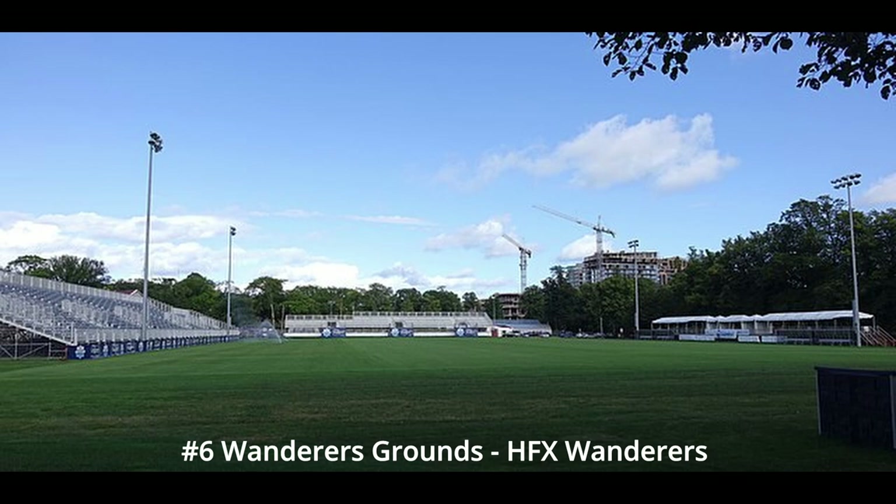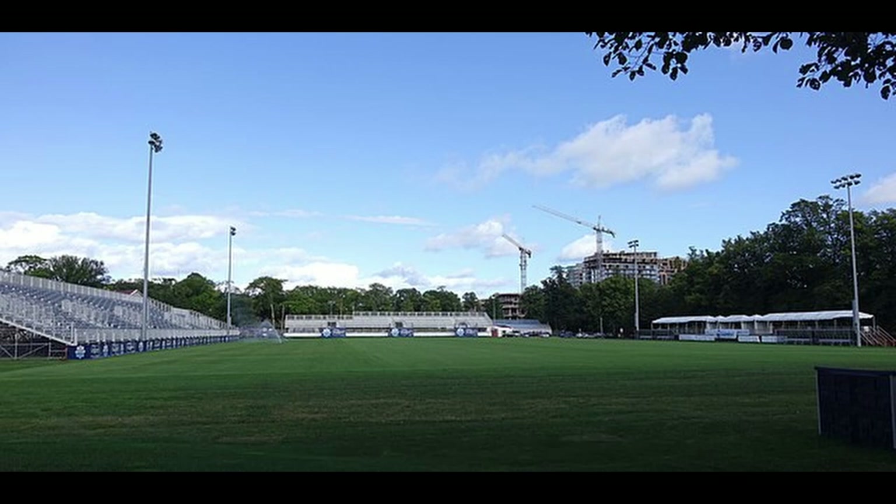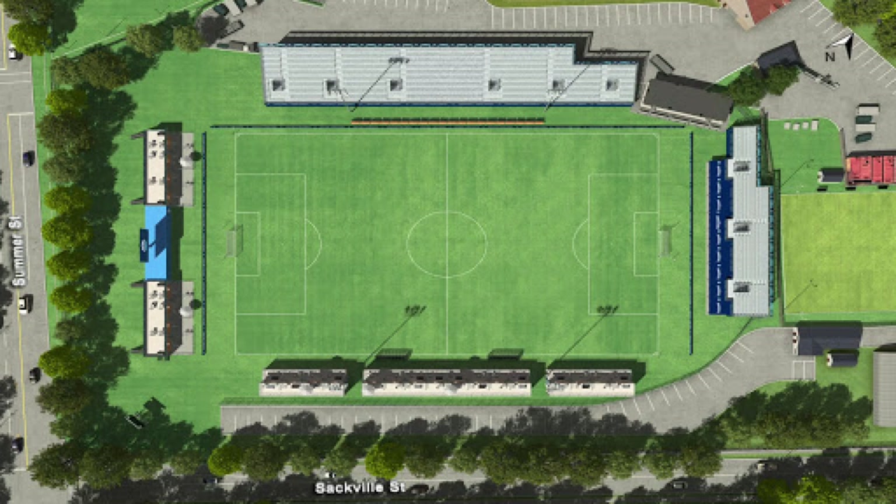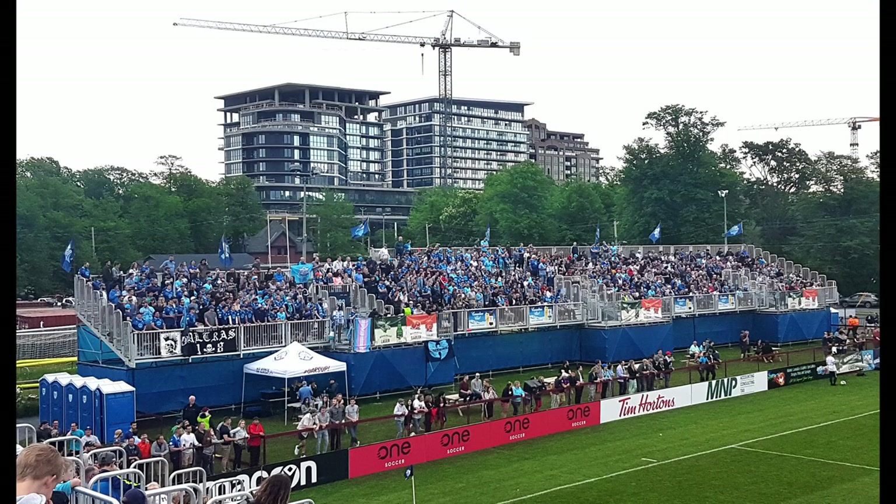Number six is Wanderers Grounds for HFX, or Halifax Wanderers. Another temporary stadium. I wanted to put this one a lot higher — they sell out basically every game, and their capacity is around 6,000, give or take. But just very temporary. A nice stadium with natural grass, which I like. I think it's four sides and then a smaller section built on the back where the scoreboard is. Just with some of the key features not being there — they don't have running water or permanent bathrooms at the field, which I think is not a good look having been a team in this league for five seasons. There's a proposed new stadium in the works, 8,000 to 10,000 seats, and I think that would greatly improve their situation. This is just a picture of the attendance.